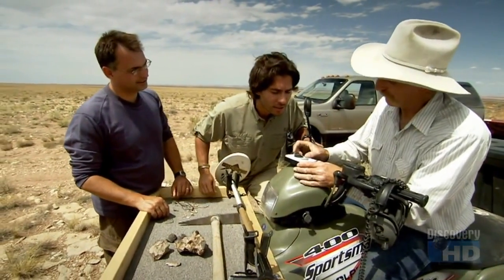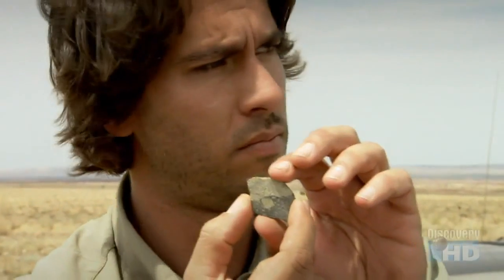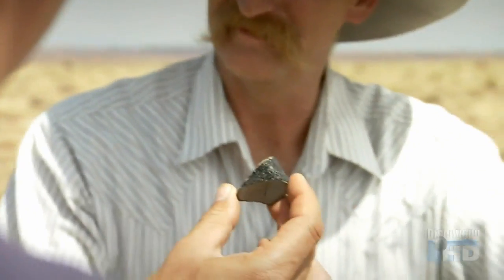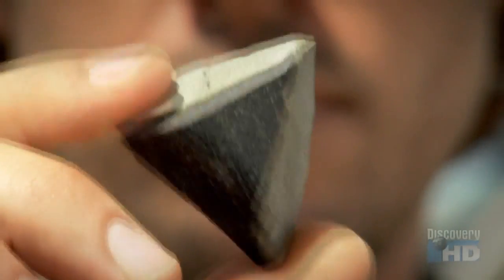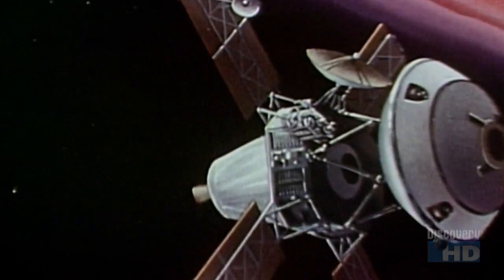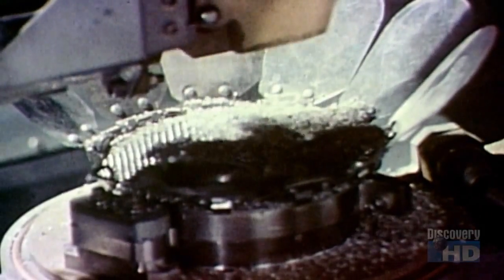And this is a piece of Mars — it fell in Nigeria, I believe in 1911. I'm now touching a piece of Mars. Holding a piece of Mars in your hand — few people in the world have got to do that. Proving a meteorite is from Mars used to be a pretty difficult task, but now scientists can test meteorites found on Earth by comparing the gases inside with samples taken from the Red Planet by NASA's Viking mission in 1976.